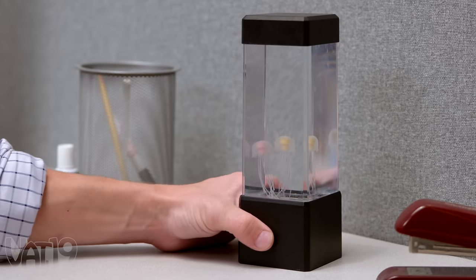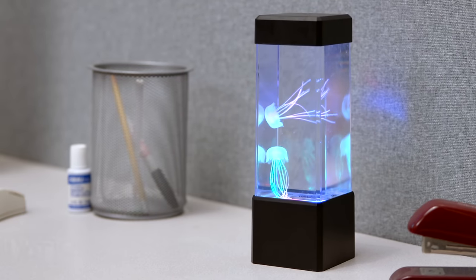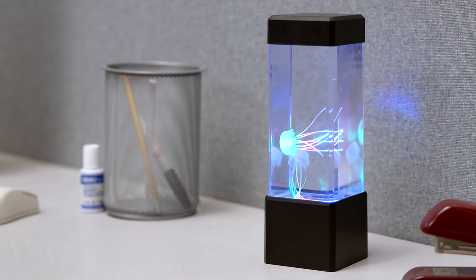The jellyfish lamp is an elegant, fun desk piece that's a bit more unique than your office mate's beach memorabilia.